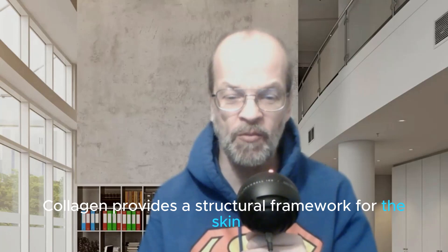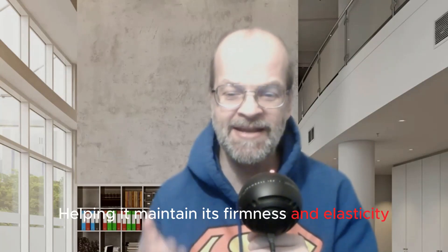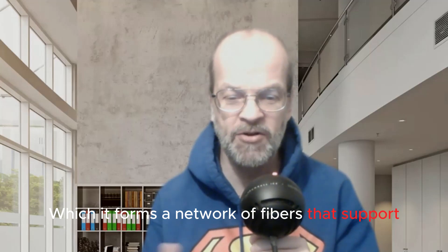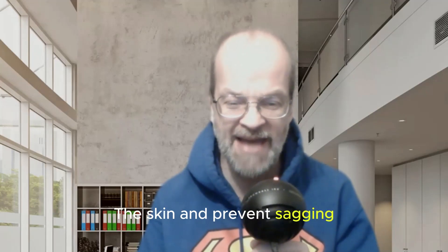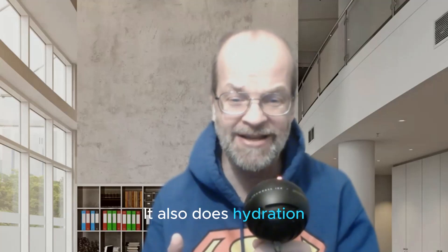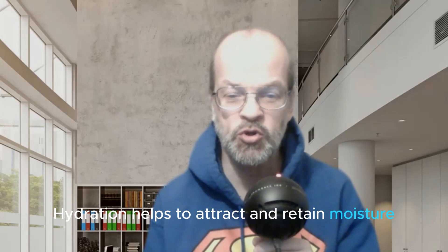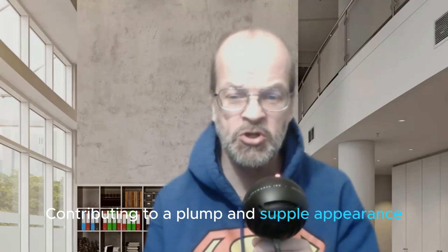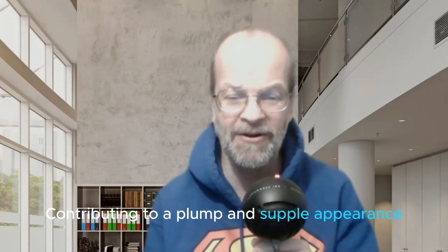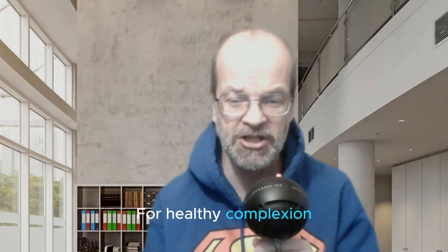Collagen provides a structural framework for the skin, helping it maintain its firmness and elasticity. It forms a network of fibers that support the skin and prevent sagging. Number two, it also does hydration. Collagen is involved in the maintenance of skin hydration — it helps to attract and retain moisture, contributing to a plump and supple appearance.